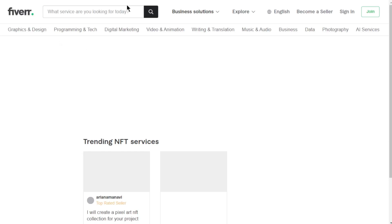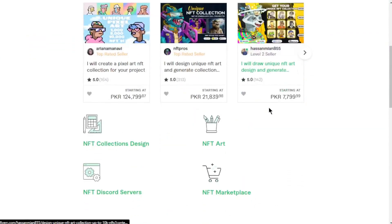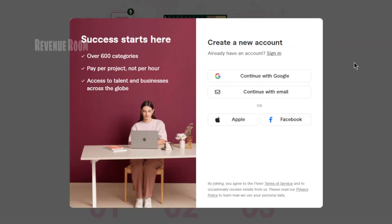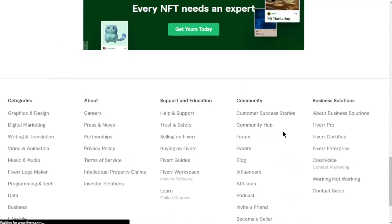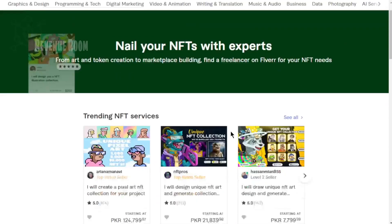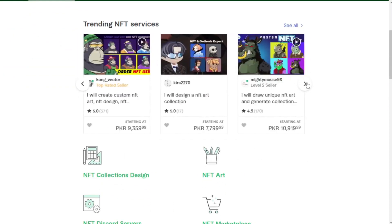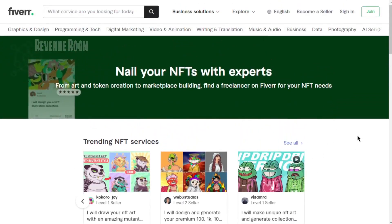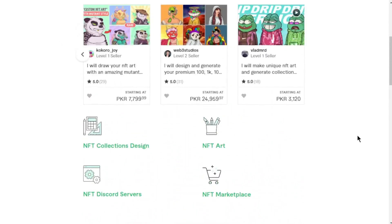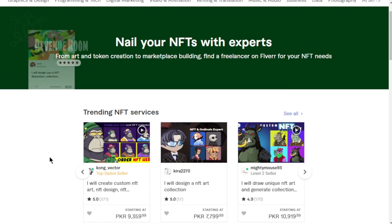From there, they can explore Fiverr Learn and choose any course, product, or gig they're interested in. If they sign up and make a purchase, you'll earn a commission based on the commission plan you've selected or the product's terms. That's the fundamental process of earning through Fiverr's affiliate marketing program. You start by signing up for a new account, selecting your preferred commission plan, and then navigating to the dashboard to find the links or products you'd like to promote. To keep track of your earnings, you can visit the earnings report section.